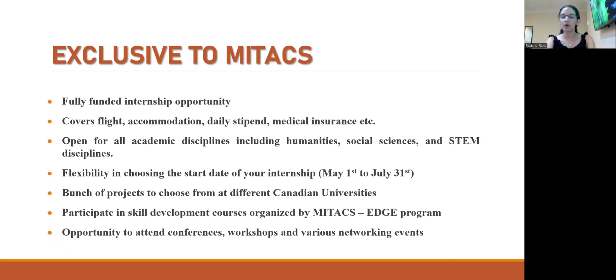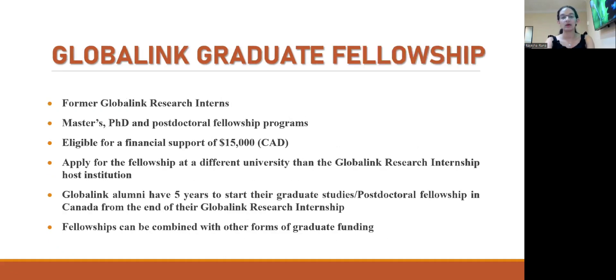The most important benefit of this internship is the Global Link Graduate Fellowship. Those who have already been part of the Mitacs Global Link Research Program and wish to pursue a master's, PhD, or postdoctoral research at a Canadian university can apply for this fellowship and receive financial support of $15,000 Canadian dollars. Importantly, if you interned at, say, Concordia University and wish to apply for the fellowship at the University of British Columbia, you are free to do so — there are no restrictions on that.